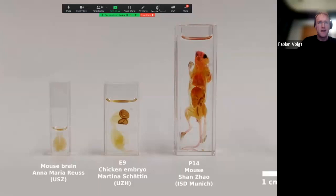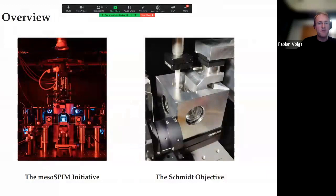Here are some examples: a mouse brain sample I would consider pretty standard, then a chicken embryo roughly two and a half centimeters in size at nine days old, and then a two-week-old mouse which is like seven or eight centimeters. If you reach this kind of sample size, it already becomes a little bit difficult to find a microscope for that. The two projects I'm going to talk about try to address the challenge of imaging such samples from different angles. One of them is the MesoSPIM initiative — an open hardware project providing blueprints, instructions, and software for building a light sheet microscope.